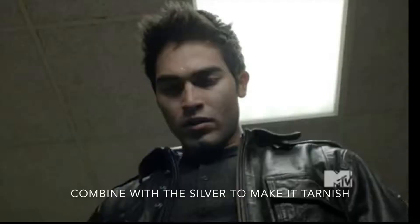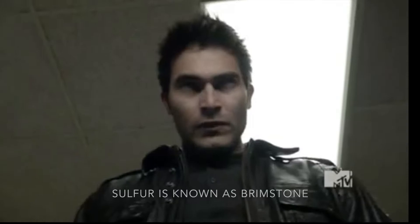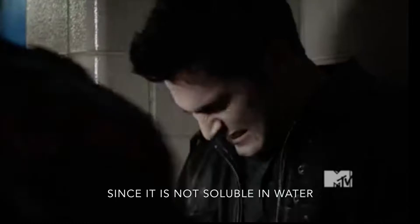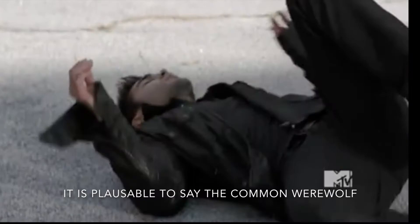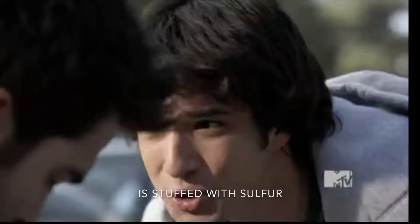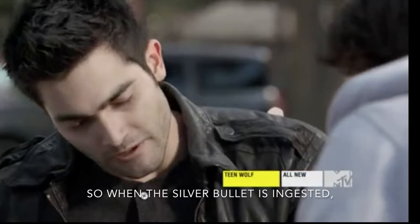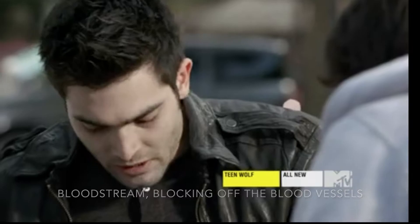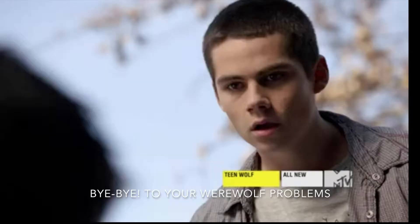Sulfur is known as brimstone, nicknamed the devil's element. When you mix silver and sulfur, you get silver sulfide, which can only be ingested since it's not soluble in water. So for a werewolf to be greatly affected by it, it's possible to say the common werewolf is filled with sulfur. So when a silver bullet is ingested or used to shoot at a werewolf, it travels to the bloodstream, blocking off blood vessels and poisoning the cells.